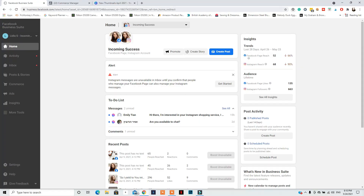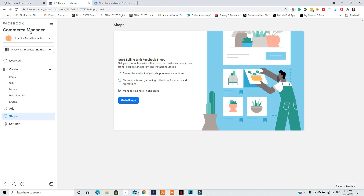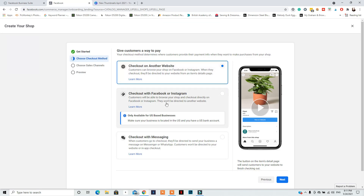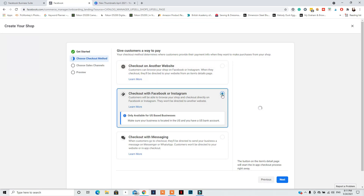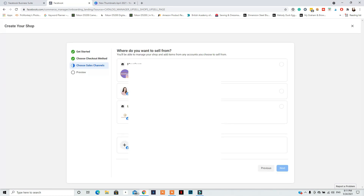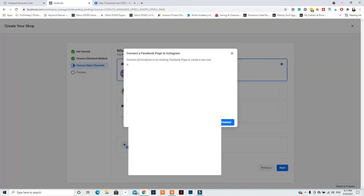To set up checking out on Instagram and on Facebook, go to Commerce Manager, go to Shops, and click Get Started. First, select 'Set up checking out on Instagram' — you'll also have the option for checkout on another website or through messages. Then select your Facebook page and your Instagram account, click Next, and fill in your business email and website. Finally, select the catalog containing the products you want to tag on your Instagram posts and stories, agree to the terms, and click Finish Setup.